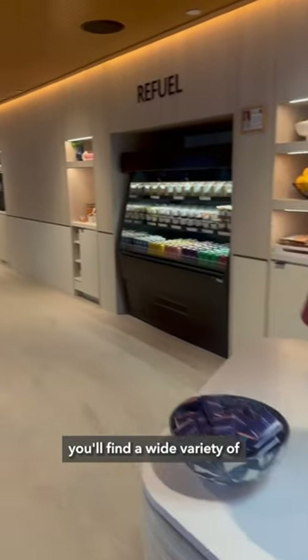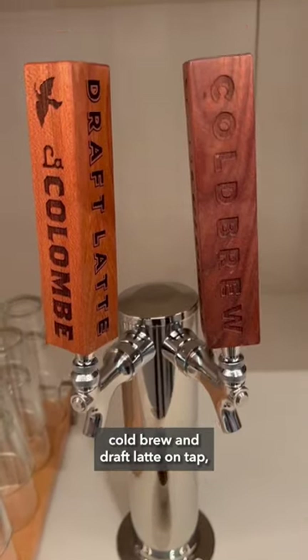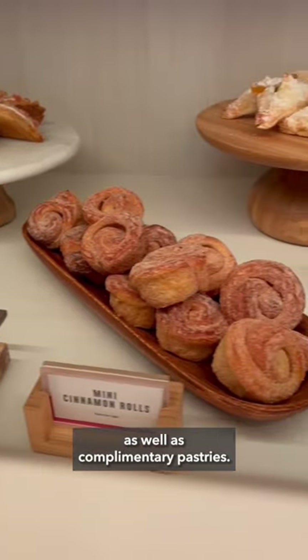At the front of the lounge, you'll find a wide variety of grab-and-go bites and beverages. There's also a coffee bar with cold brew and draft latte on tap, as well as complimentary pastries.